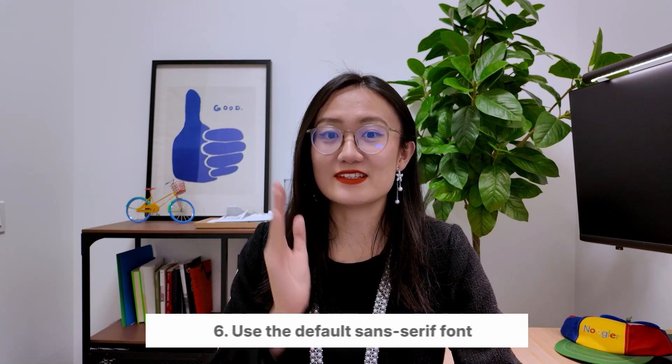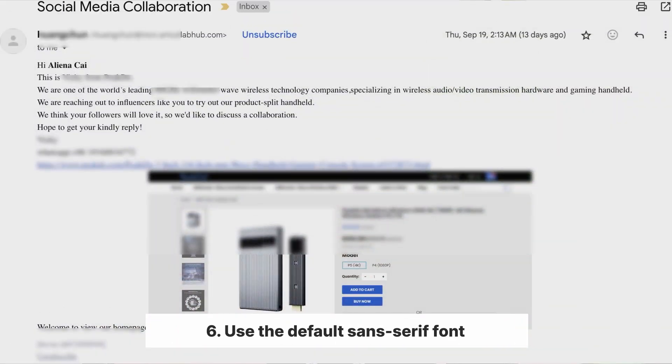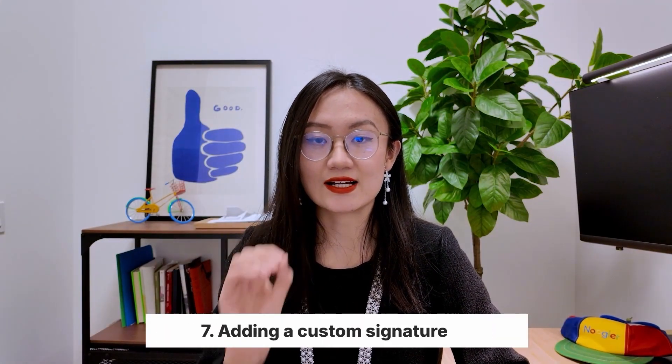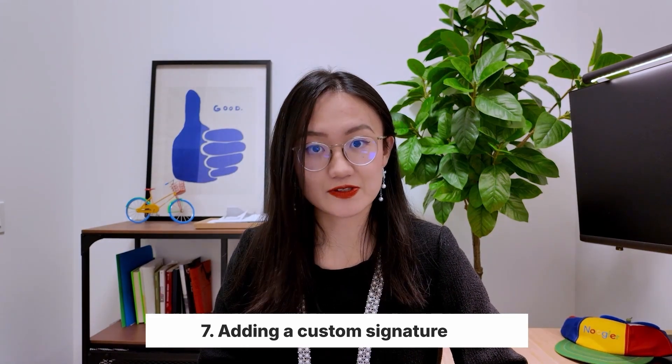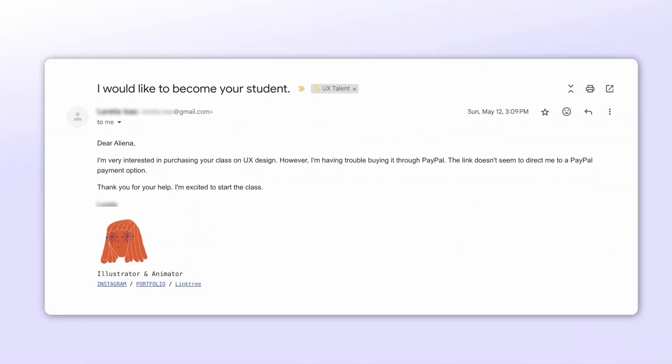Please use the default sans-serif font when drafting an email. Most emails I receive with serif font literally feel like the content is copied from a Word document. If you want to offer your service to someone, I also suggest including a custom signature — this allows the receiver to quickly check your social profiles. I especially like to check someone's LinkedIn. Here's a custom signature I really like, and this person even includes a cool illustration of themselves.